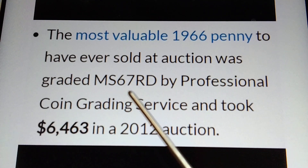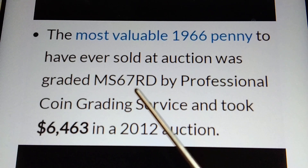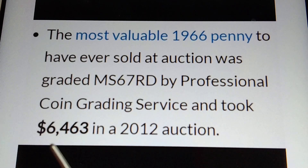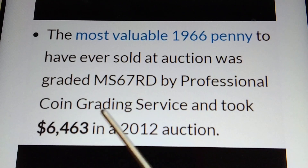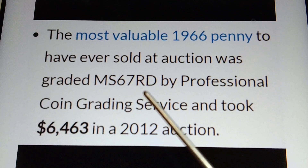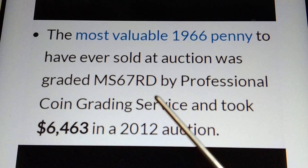So if you find, have, or get the MS68, MS69, or MS70, that is worth more than $7,000 — or even $10,000 or $15,000. MS68, MS69, and MS70 are very high grades and very hard to find.